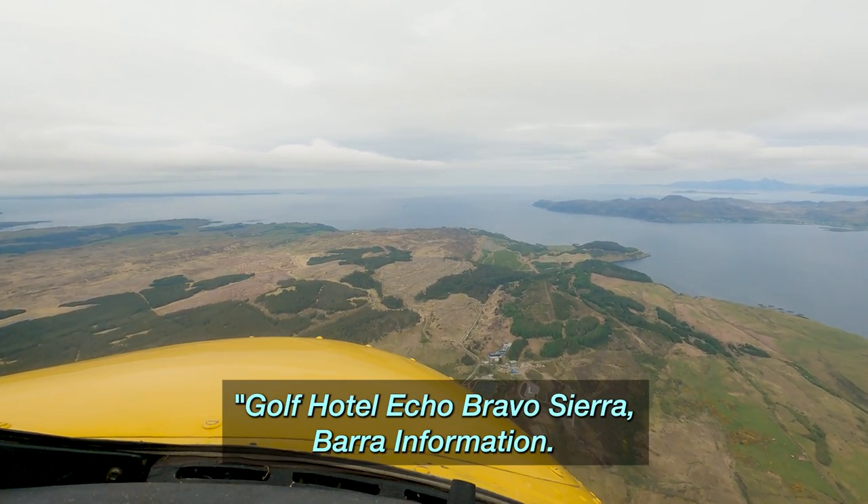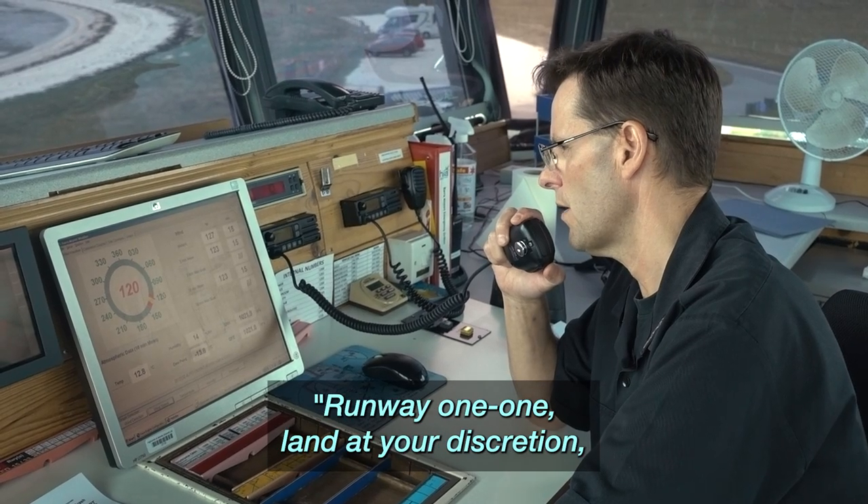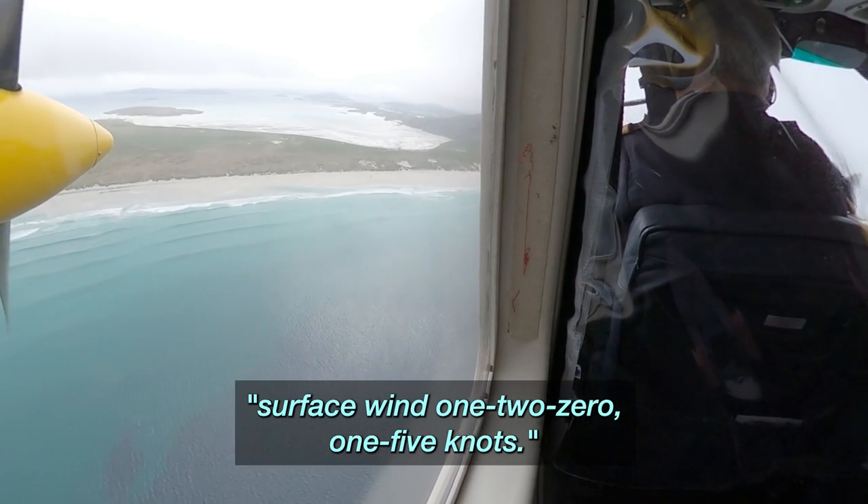Callsign Echo Bravo Sierra, Barra Information. Runway in use: Runway 1, 1. Run at your discretion. Surface wind: 1, 2, 0, 1, 5 knots.